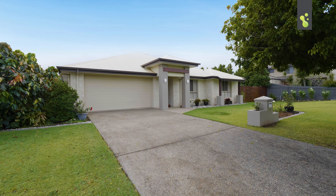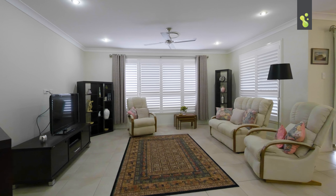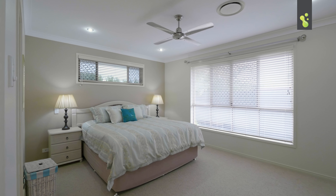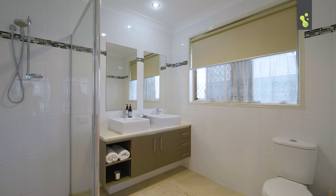This stunning four-bedroom, two-bathroom, double lock-up garage needs to be top of your list this weekend. There are so many quality extras, just to name a few: security screens, ducted air conditioning, solar panels, and all these nice shutters throughout. This house feels like it hasn't even been lived in — it feels like you're buying a brand new home.